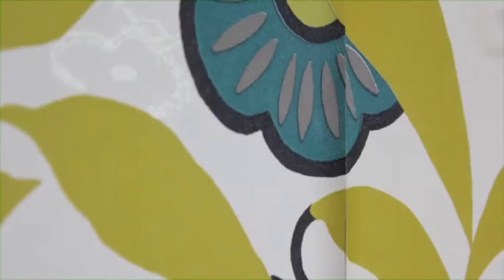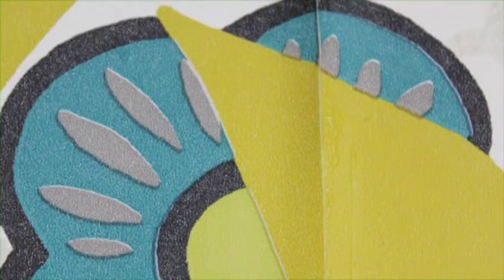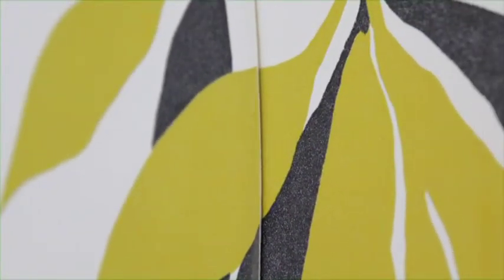Joins which have overlapped or buckled up proud of the surface will have been caused by the paper continuing to expand after it has been applied to the wall. Wallpaper will only expand a fixed amount before it stabilizes, so this would suggest that the soak time was not adhered to and the paper had been applied to the wall before it had finished its expansion.